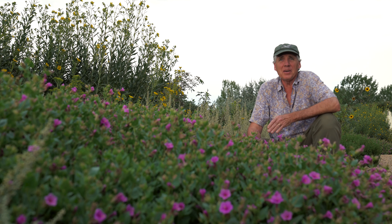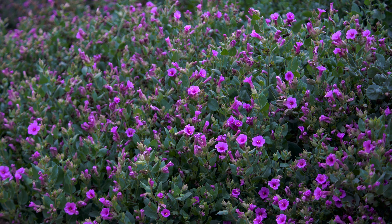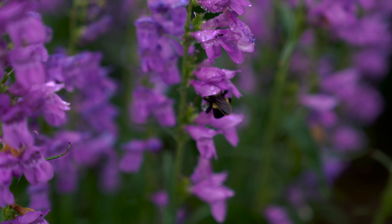So here we are in our native plants garden. It's August 22nd and this garden has never once been watered this year — it's full of flowers, it's lush. And the amazing thing about it is you can sit here and watch honeybees and tiny little native bees, bumblebees.